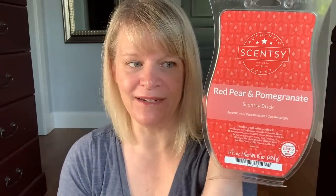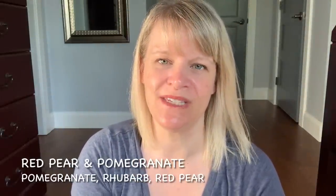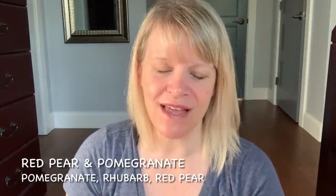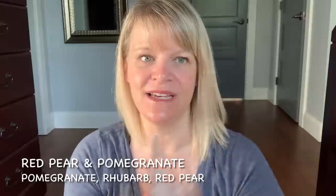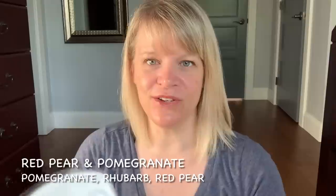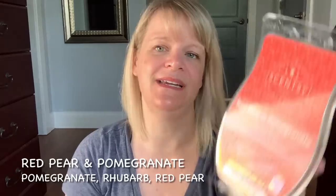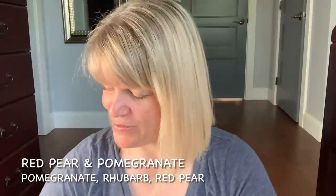Red Pear and Pomegranate — this one was a little bit juicy. The notes are pomegranate, rhubarb, and red pear. This one is a very long-lasting scent. If you're looking for a strong, long-lasting fruity scent, this is a good choice. It's a little bit tart and tangy from the rhubarb, and then you get the sweetness from the pear. When I put it in, I think it's never going to die — it's very long lasting. That is Red Pear and Pomegranate.